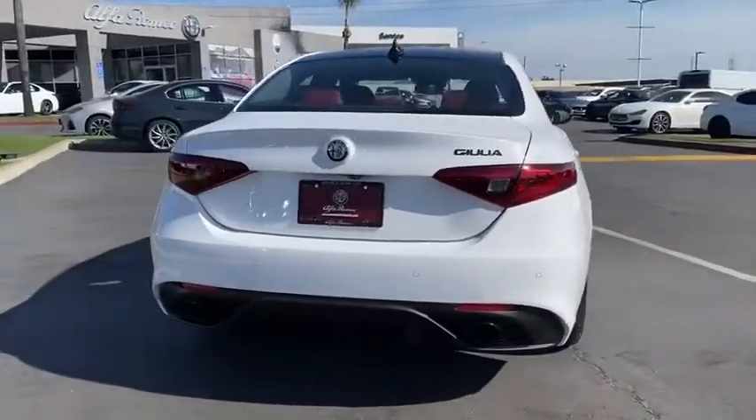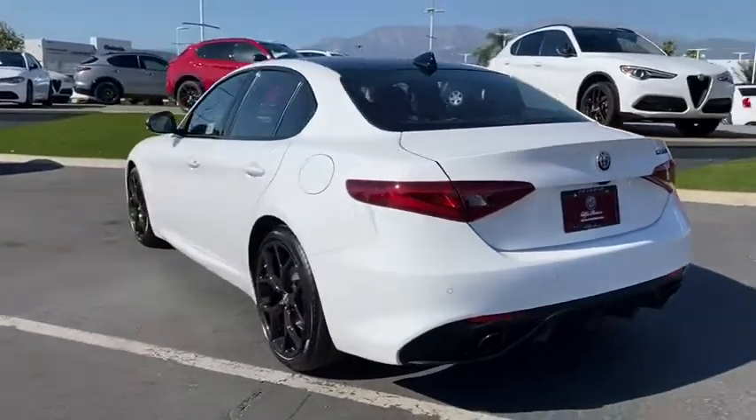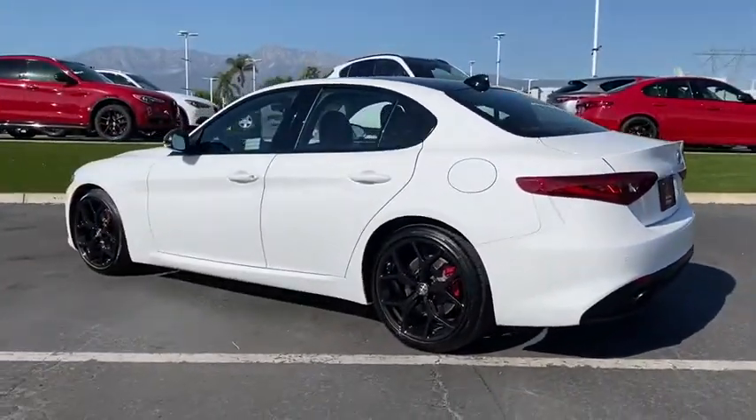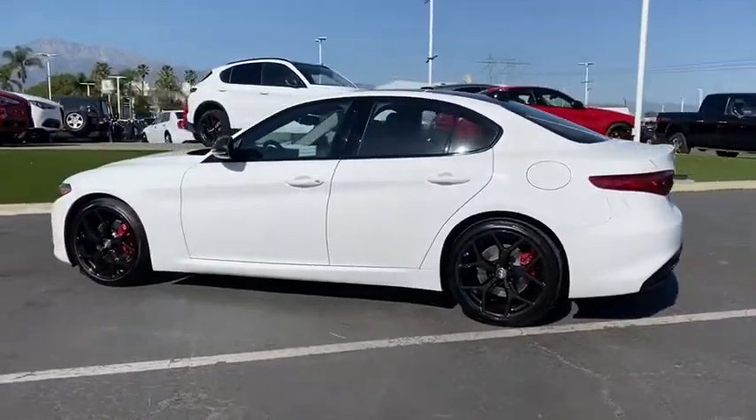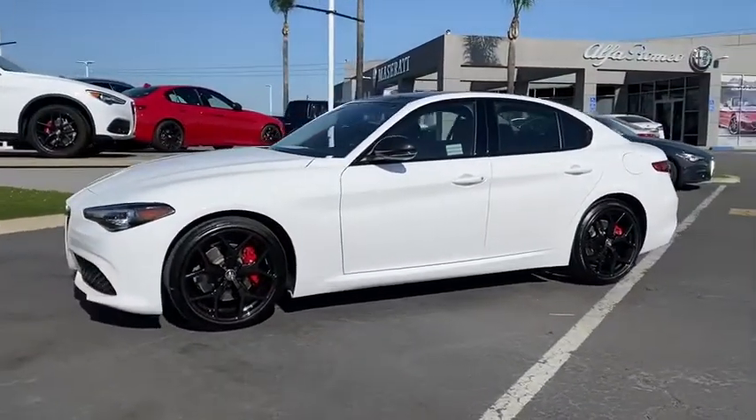Here are some of this vehicle's great options: backup camera, anti-lock braking system, steering wheel audio controls, power passenger seat, keyless entry, traction control, stability control, remote engine start, Bluetooth, leather-wrapped steering wheel.